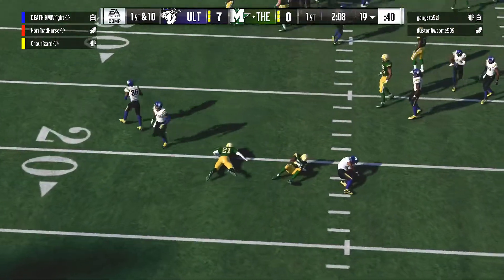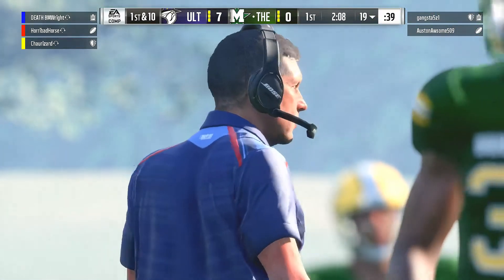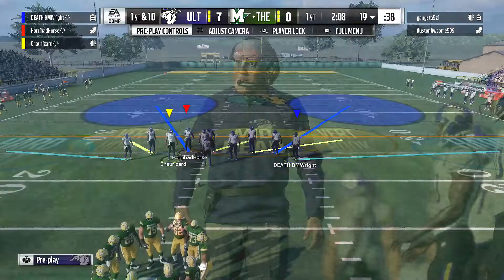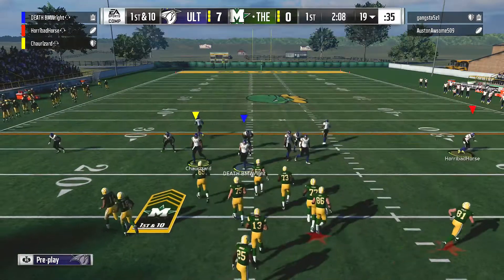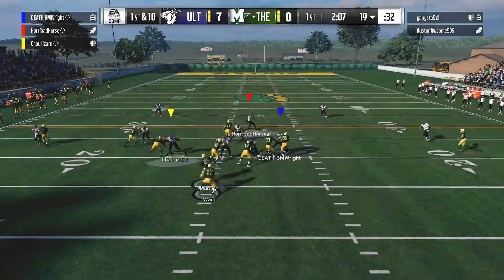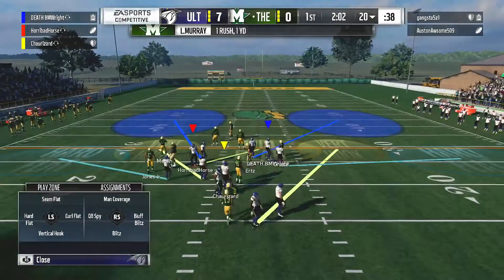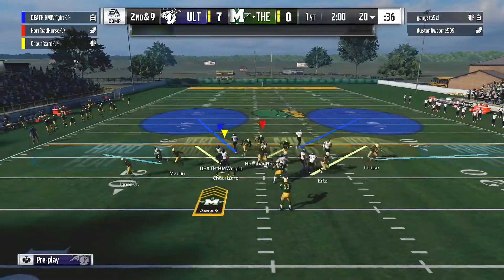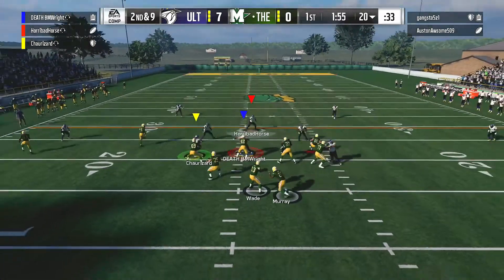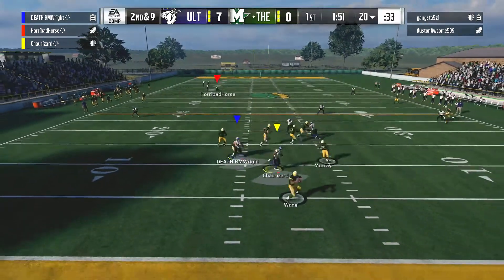He'll take the kickoff back to about the 19-yard line. Now a first carry for Latavius Murray — a short pickup there as he'll take this up to right around the 20, just a yard on the pickup, bringing up a second and nine. Off the play fake — nice job by that defensive front there to hold him to a short gain on first down.